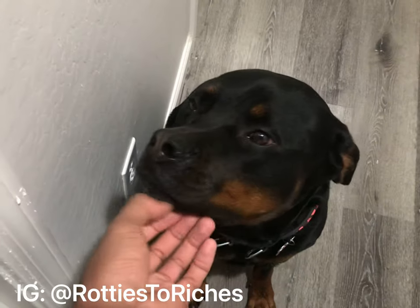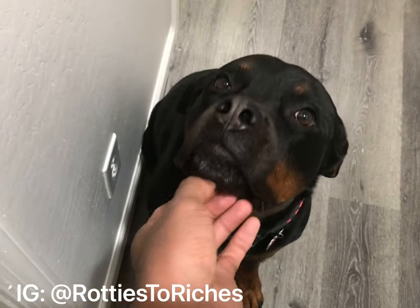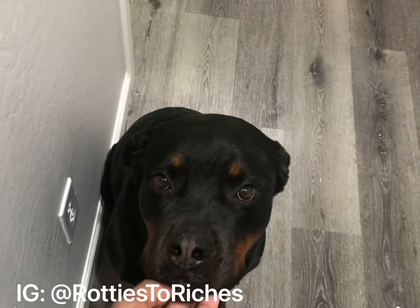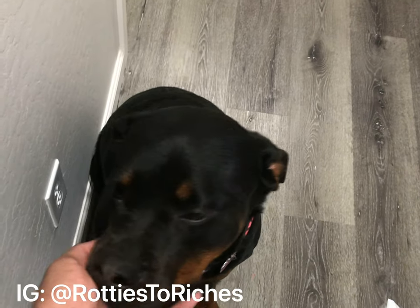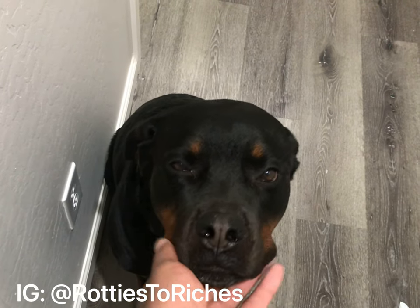Simba is a Rottweiler from Proctor House Rottweiler. We can't wait to get her progesterone test done to see if she's ready to breed today.